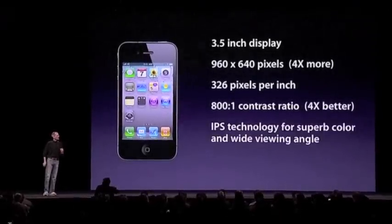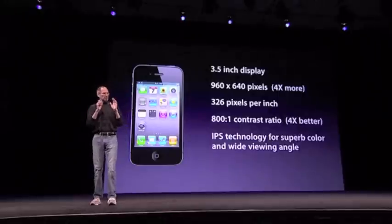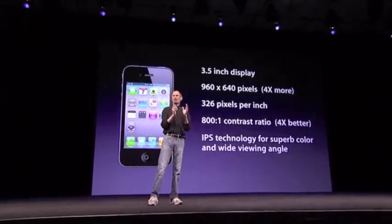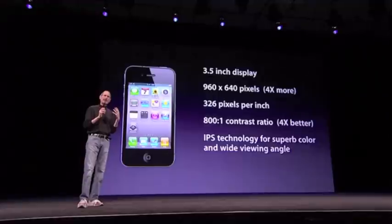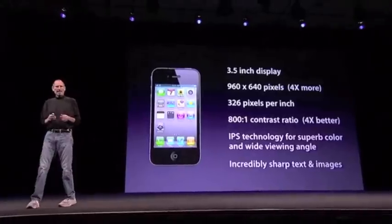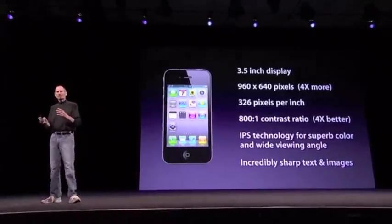We're using IPS technology. This is a very advanced LCD technology, which is quite a bit better than the OLED technology for these types of products, and provides much more accurate color and much higher resolution. You can't make an OLED display with this type of resolution right now. So we think the IPS technology is really quite superior, and it results in incredibly sharp text, images, and video.